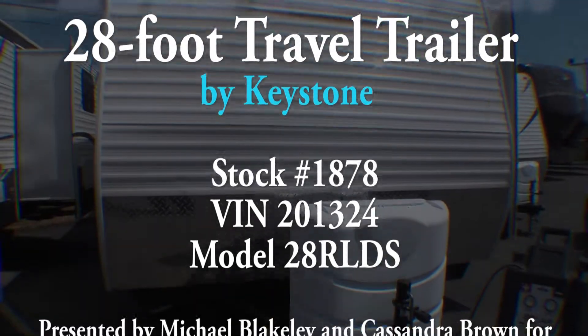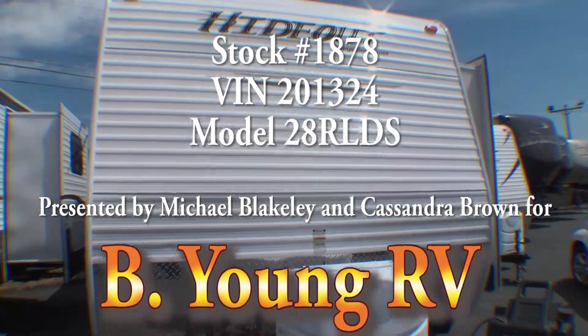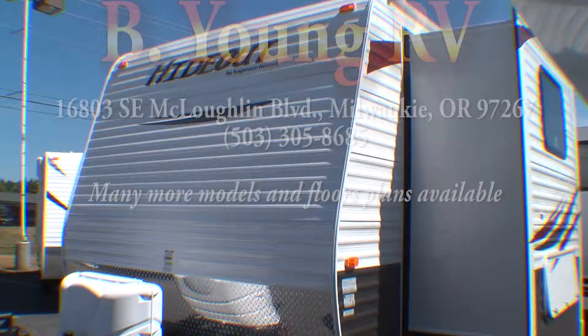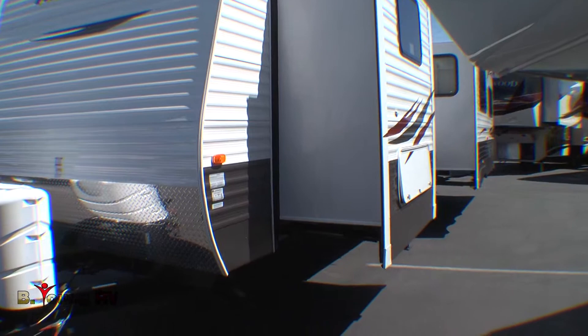Remember last year when everyone else got to go on that great RV camping trip? Yeah, and you didn't have one, so you didn't get to go. Well, that was last year.